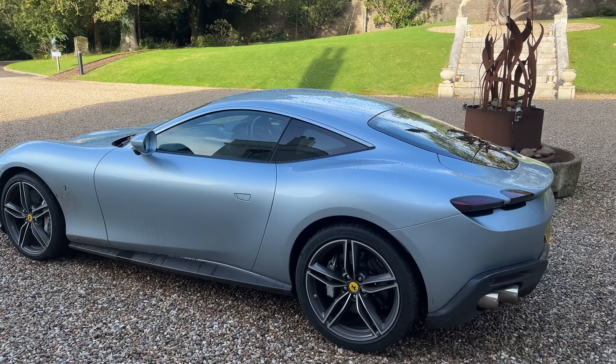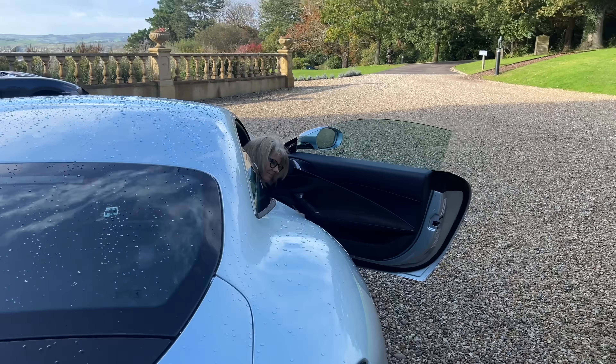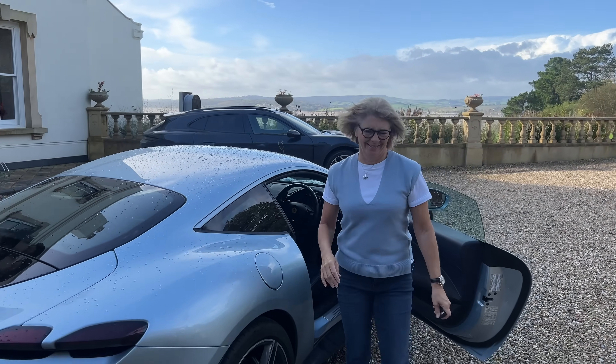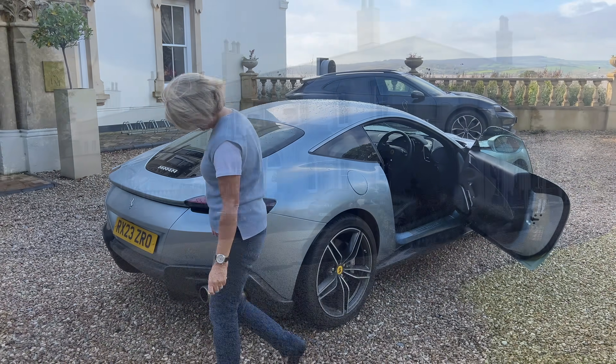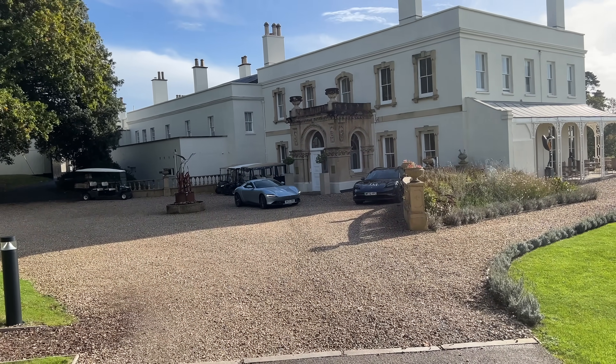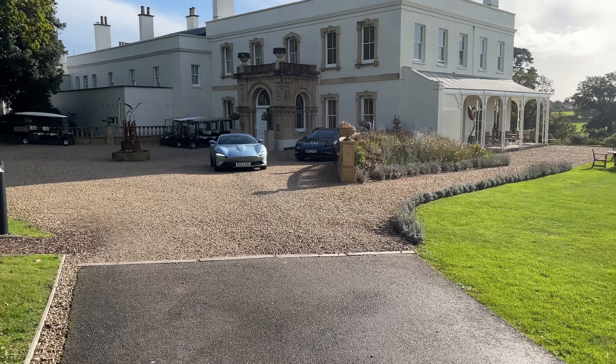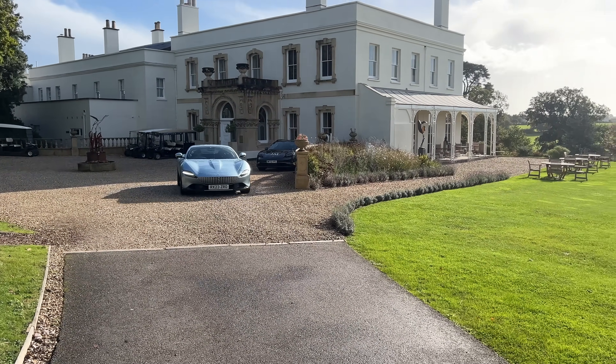The concierge has collected the car — most excellent. Now they've just got to work out how to put it in neutral. She's got the hang of it now. We've got to do the most important thing which is get the thumbnail shot. We're going to park the car somewhere here and get a nice thumbnail.